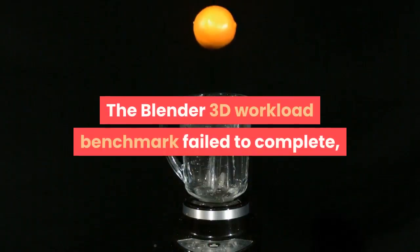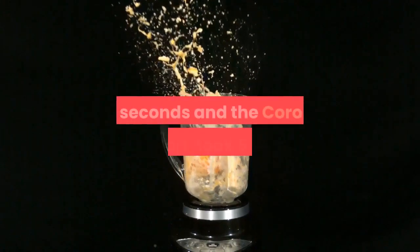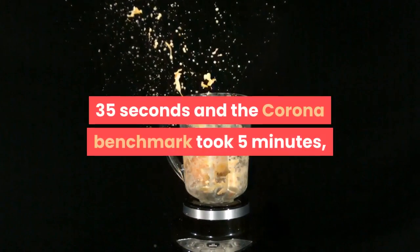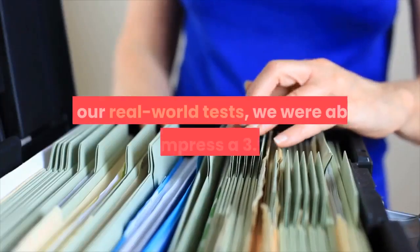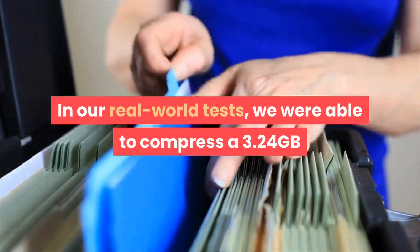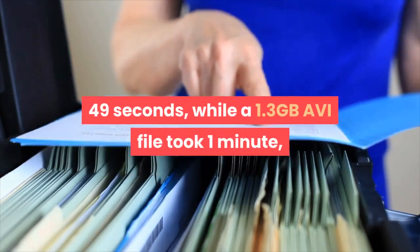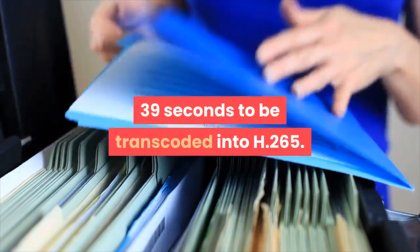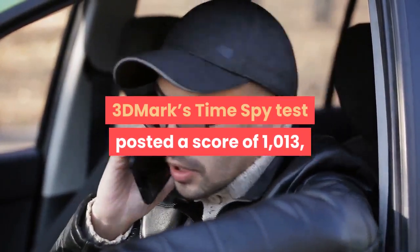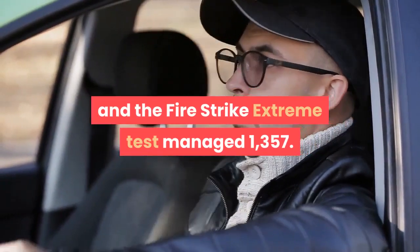The Blender 3D workload benchmark failed to complete, but POV-Ray ran its render in 3 minutes 35 seconds and the Corona benchmark took 5 minutes 50 seconds, which are both decent scores. In our real-world tests, we were able to compress a 3.24GB folder of assorted files in 3 minutes 49 seconds, while a 1.3GB AVI file took 1 minute 39 seconds to be transcoded into H.265. 3DMark's Time Spy test posted a score of 1,013, and the Fire Strike Extreme test managed 1,357.